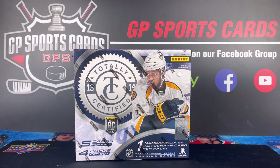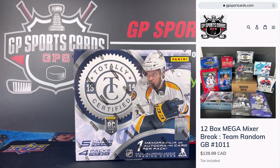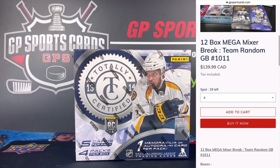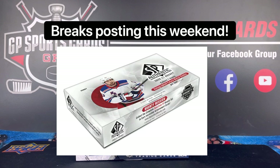Before we get into the opening, I just want to let everybody know about this Friday night group breaks coming up. We've got all these breaks posted up on the website. If you are interested in joining in on any of the action, check out that first link in the description. That'll take you to all the spots and teams available, and we will see everybody this Friday night starting at 6 p.m. Eastern. We're going to be live all night, and we also have SP Authentic coming up next week, so be on the lookout for those.